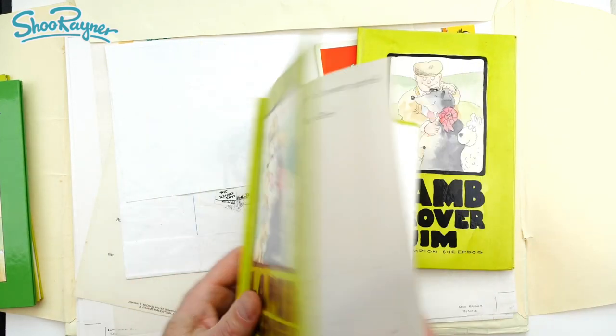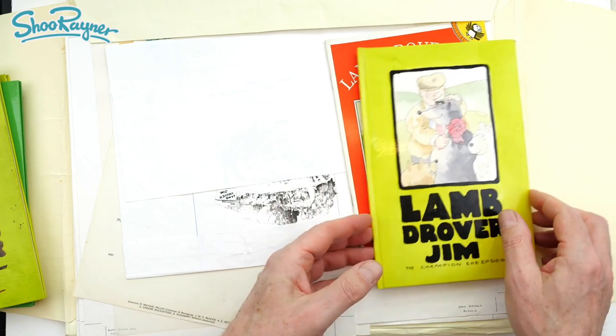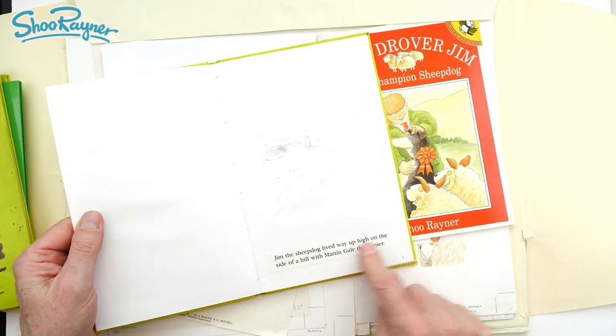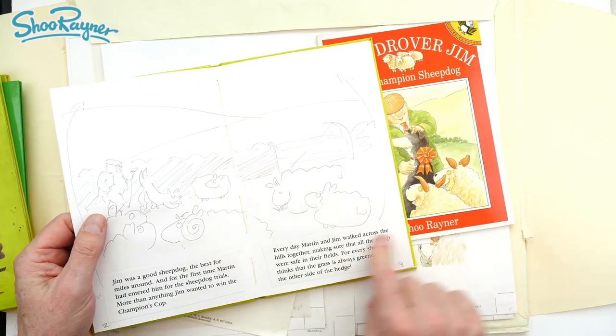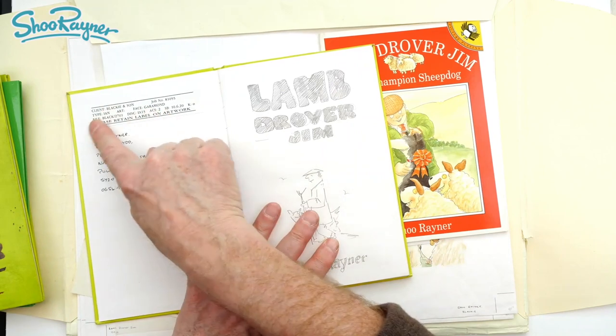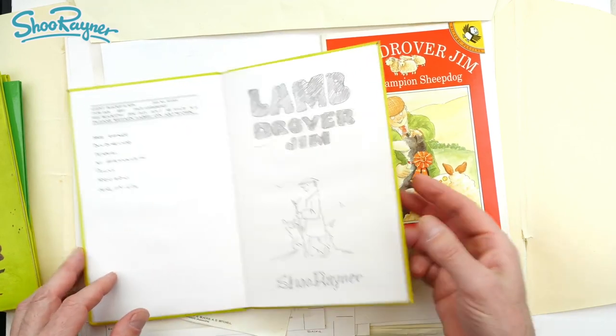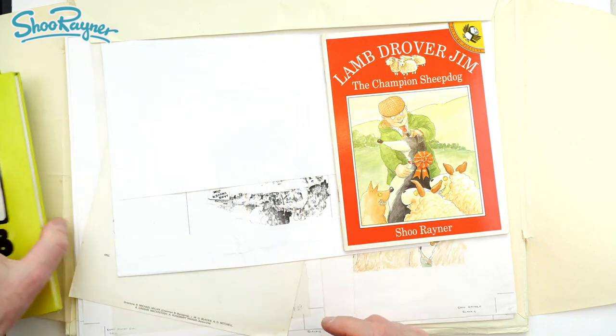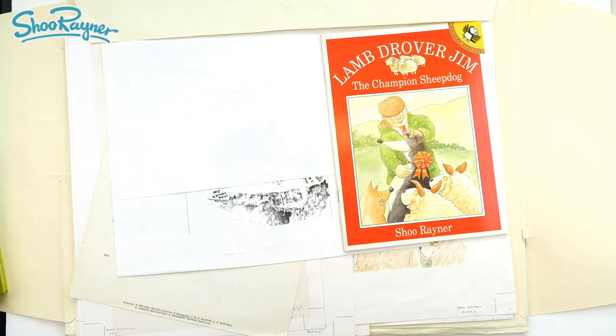So that was the second version. This is obviously the final version I did, and this has got the text from the publishers which I sort of stuck in there - these are photocopies. There's this bit here: Client Blackie. So I think this would have gone to the Bologna Children's Book Fair in the hope of selling international translation rights.